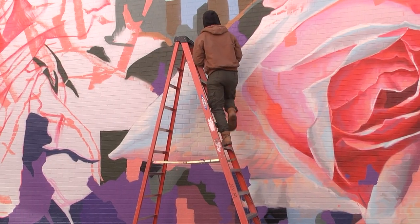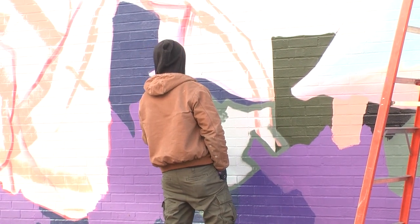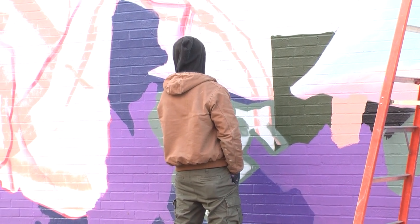Between J.Crew and the Edge Fitness Club, I'm painting two walls. One is approximately three stories tall by 100 feet long, and the other is two stories tall by about 100 feet long as well.